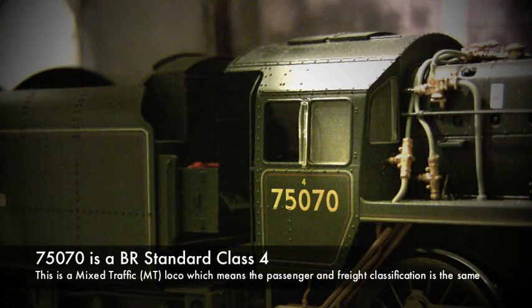Here you can see a BR Standard Class 4. It's running number 75007M and it's actually a 4MT. With the BR power classification scheme shown above the running number, it doesn't display 'MT' — it just has the number 4 — which denotes a power classification of 4 for both passenger and freight services.